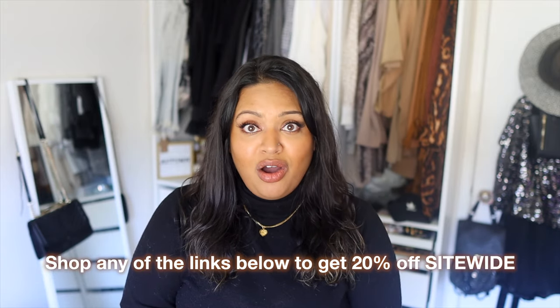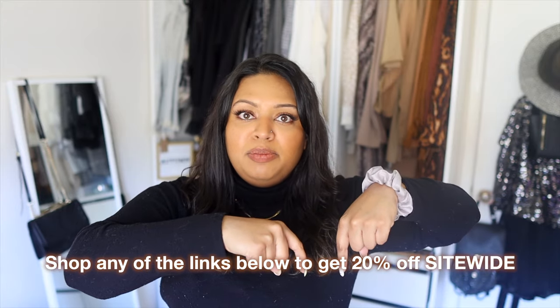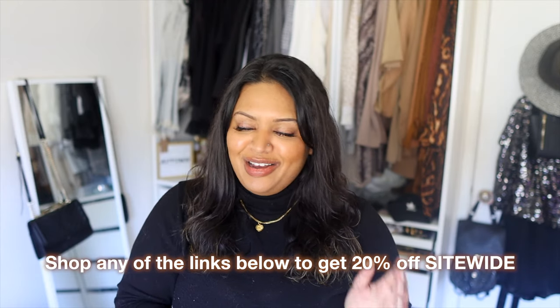I want to let you guys know you can save 20% off your entire purchase on Venus — just see the description box below and you can shop this video with the different links there. But other than that, let's get started on the video!